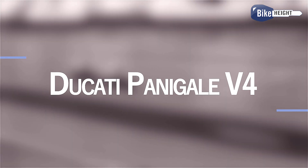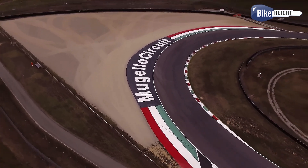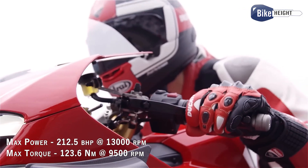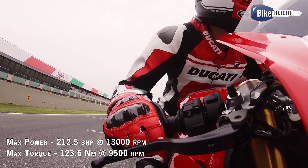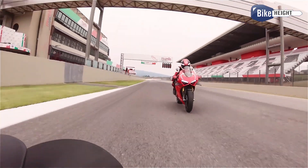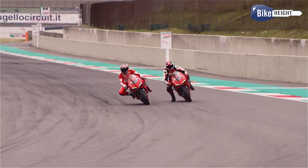Welcome. Let's talk about the Ducati Panigale V4 — a crazy powerful machine, a superbike that looks like it rolled straight out of a sci-fi movie. This thing is a beast with a whopping 212-horsepower engine that screams to life at 13,000 RPM.